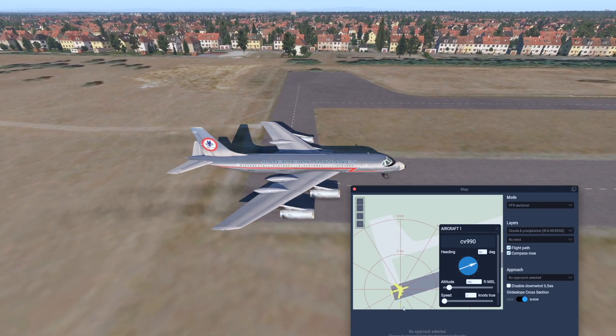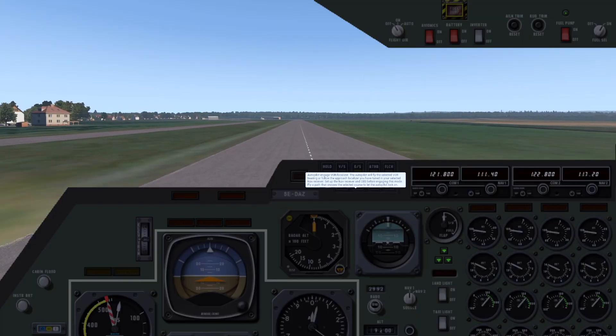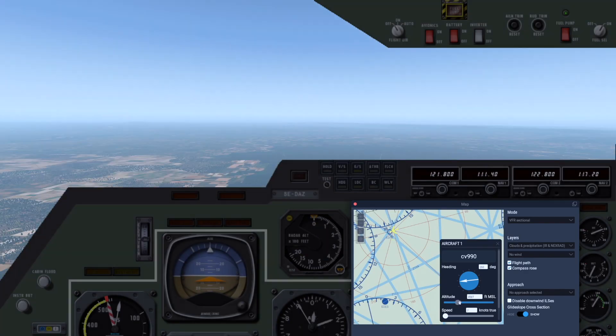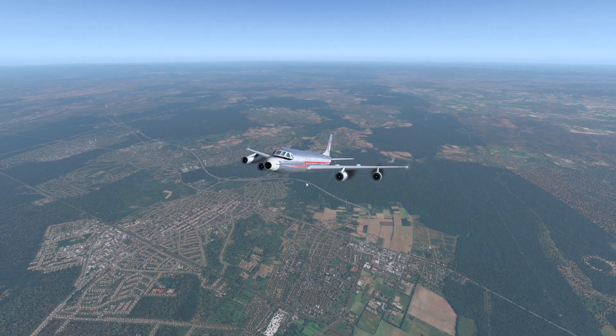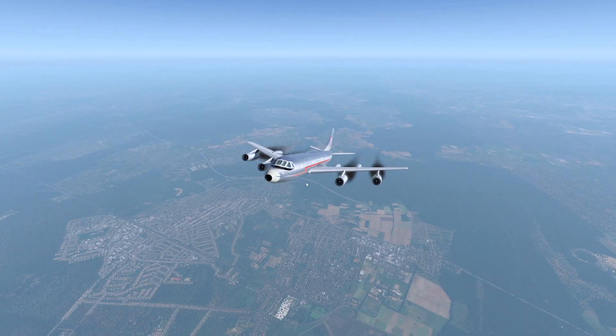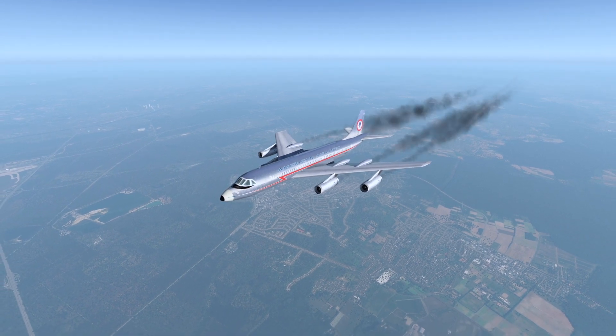Now obviously the biggest competitor to this plane was the Boeing 707. At the time as an airline, you would have to decide between this plane and the 707. And well, this plane had some advantages and disadvantages, but the 707 was still a better choice.